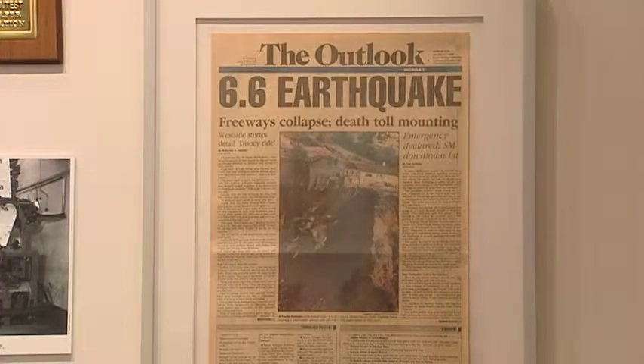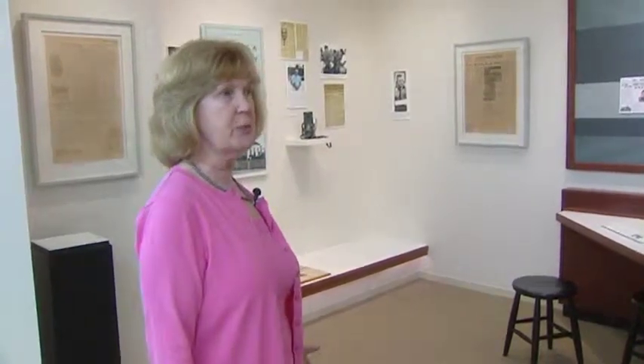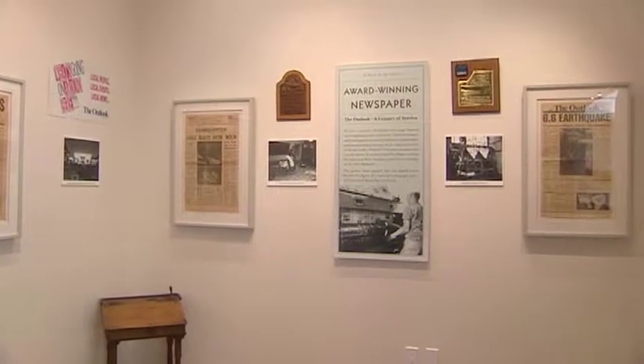Remember the Outlook newspaper? It's found a permanent home at the museum. This is Santa Monica in the News — we received the Outlook newspaper archive when they closed operations in 1998.